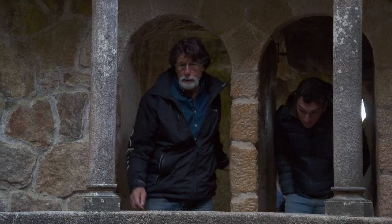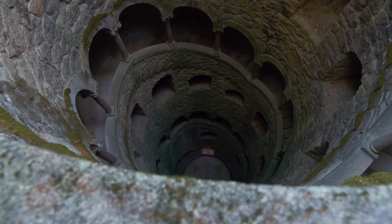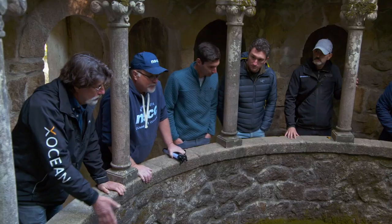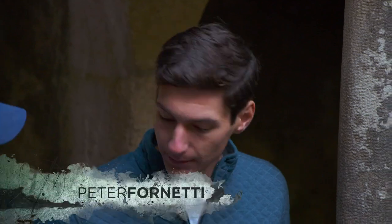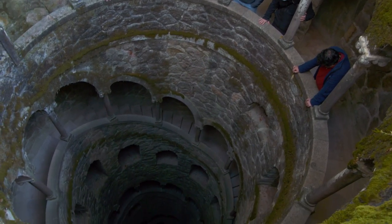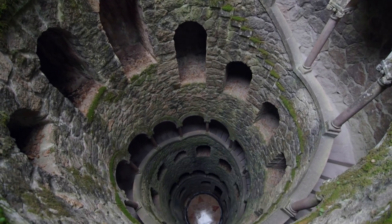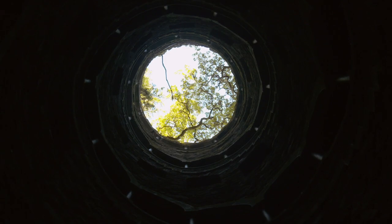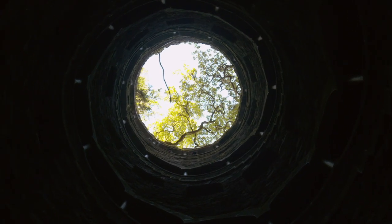The most compelling clue was in Sintra, Portugal, where Rick and the team were shown a Masonic well bearing stunning similarities to the money pit itself. It was 13 feet in diameter, 90 feet deep, and just like the discovery of the money pit, it featured an oak tree at the surface with a long branch hanging directly overhead.